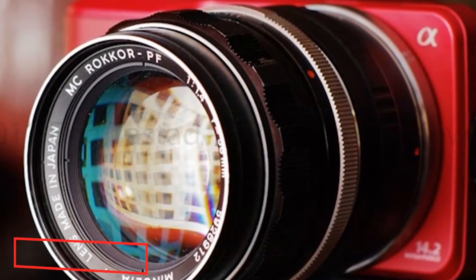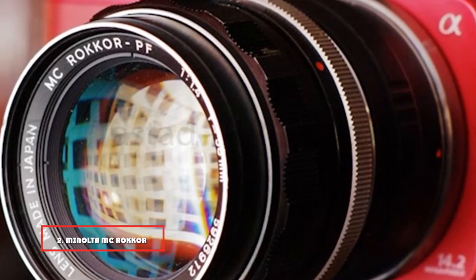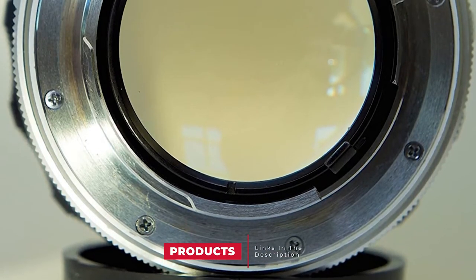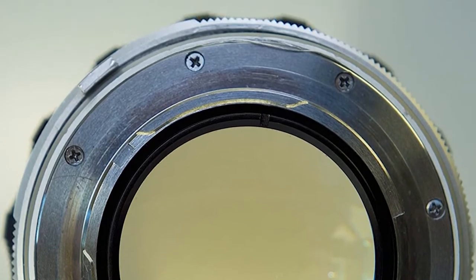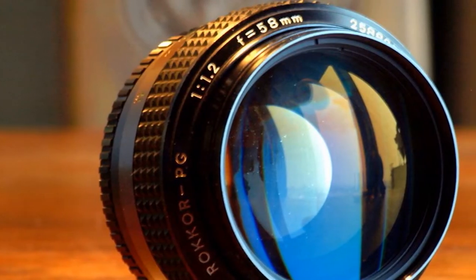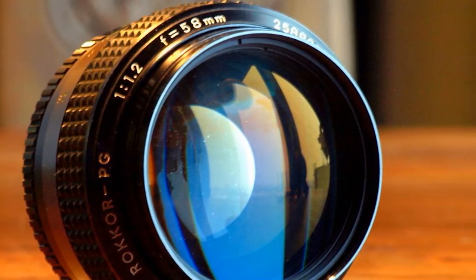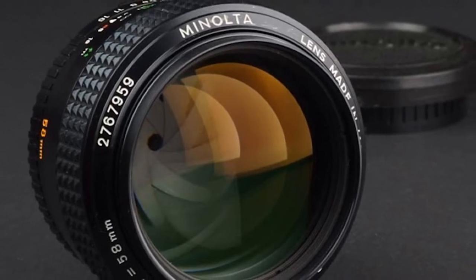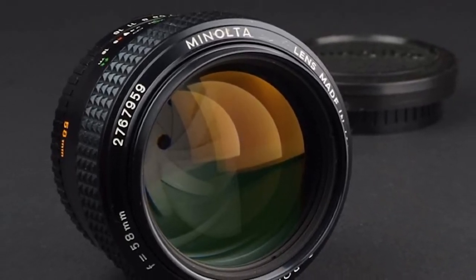Moving on to number 2, the Minolta MC Rokkor 58mm f/1.2 — one of the fastest aperture lenses you will ever come across. The Minolta MC Rokkor 58mm f/1.2 has a beast of a maximum aperture. With that aperture, you can handle low-light situations with ease, never needing a tripod unless you are shooting with moonlight. The wide f/1.2 aperture is two and a third stops faster than an f/2.8 portrait lens.